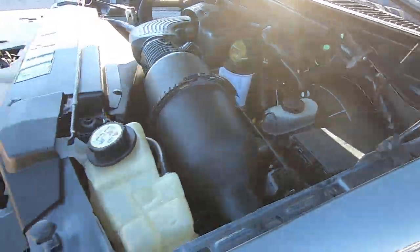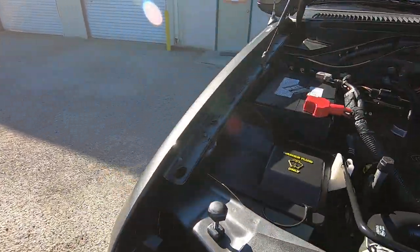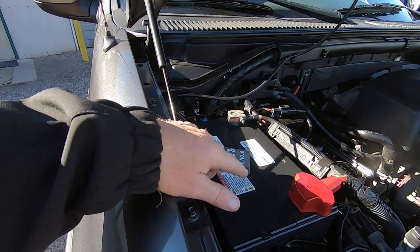Really good sounding motor too. It's a 5.4 — great motors in the first place. This is a new battery.